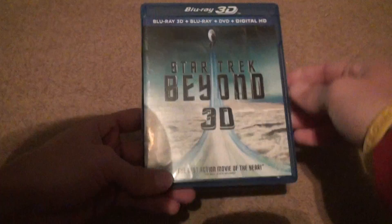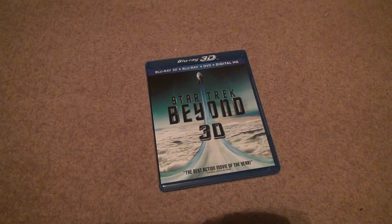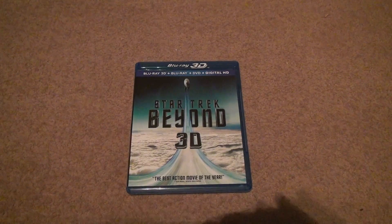So if you want to go buy Star Trek Beyond, it wasn't expensive — under $20, well under $20, and you get your money's worth. If you want to collect some of these 3D movies, they really aren't that expensive when you think about it. Alright, bye-bye.